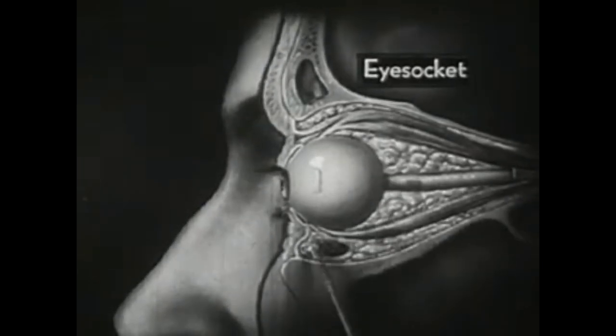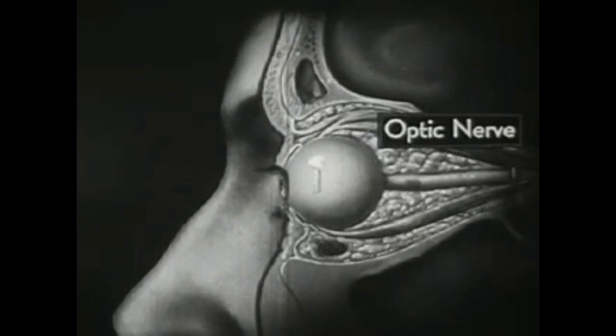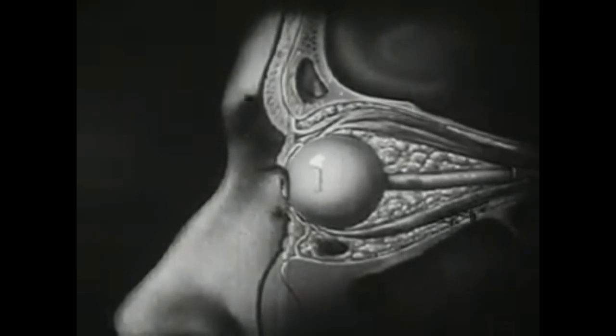Once again, we see the fatty cushion which protects it on all sides. Note this white stalk, which is the optic nerve, and also these muscles which move the eyeball.